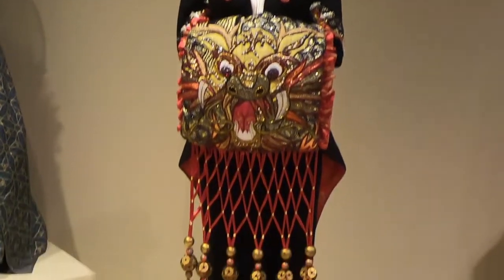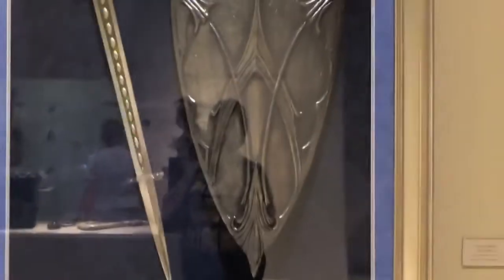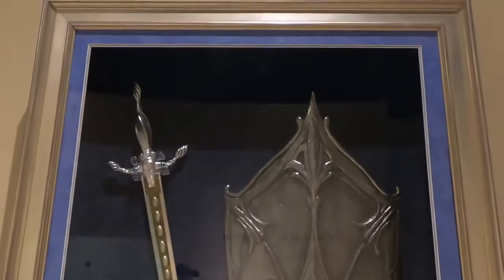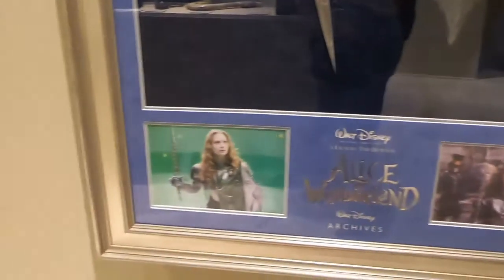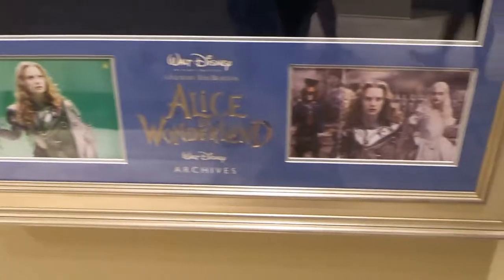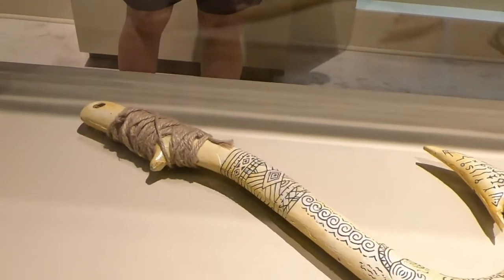Lady Tremaine's outfit from Cinderella — very cool, she actually wore this. And here's the actual shield that was used in the new Alice in Wonderland movie — very cool. This is Maui's fish hook from Once Upon a Time — I loved that series.